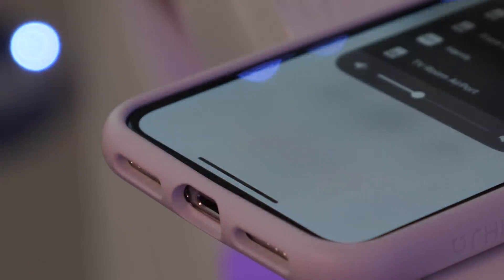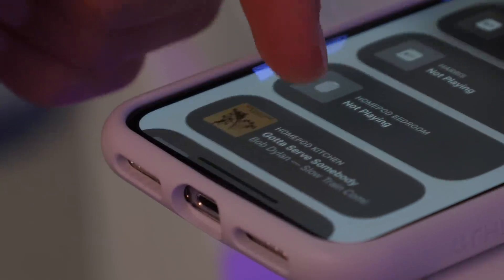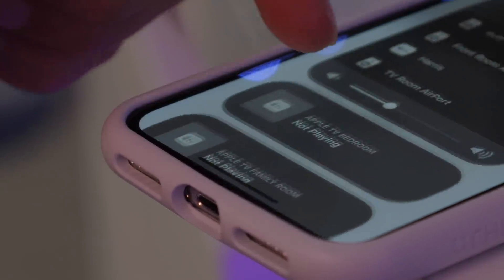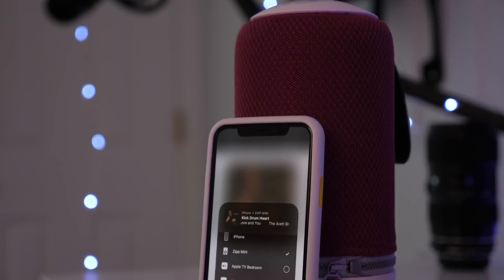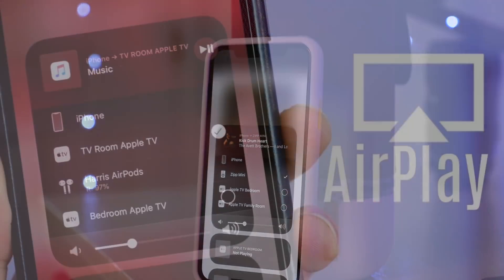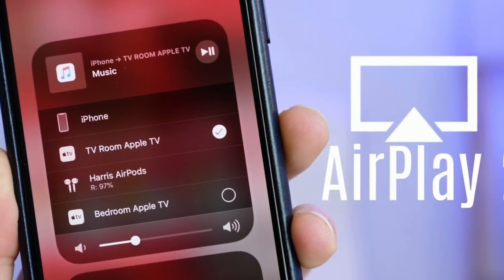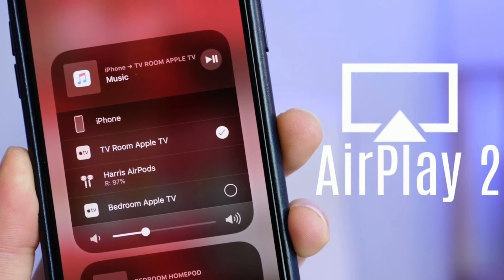So, the first feature would be AirPlay 2. This is a cool one. On top of just improving general latency or lag when playing AirPlay content, which is always nice — more reliability and speed — it also adds great integrated multi-room audio control right from iOS. No external app required. I actually did an entire video covering 11.4's AirPlay 2 and what it is, so feel free to check that out in the description.